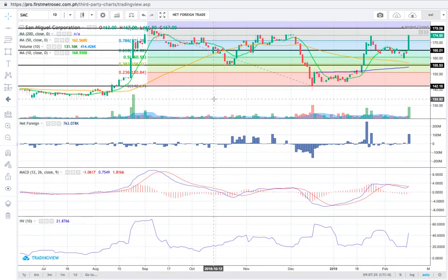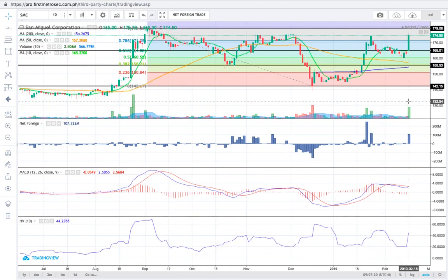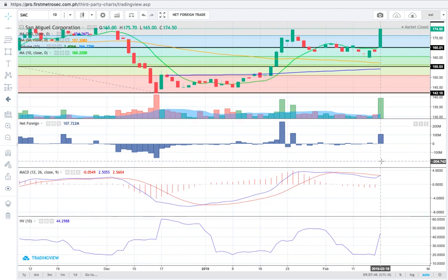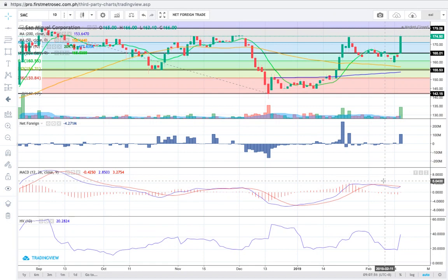For SMC, yesterday's movement was also supported by significant volume, followed by net foreign buying amounting to 108 million pesos. Yesterday's price moved above the 10 SMA and MACD is now about to cross above the signal line.